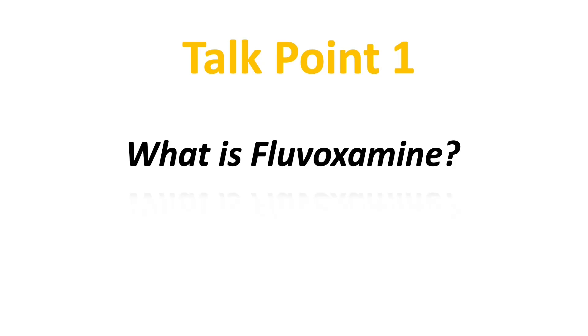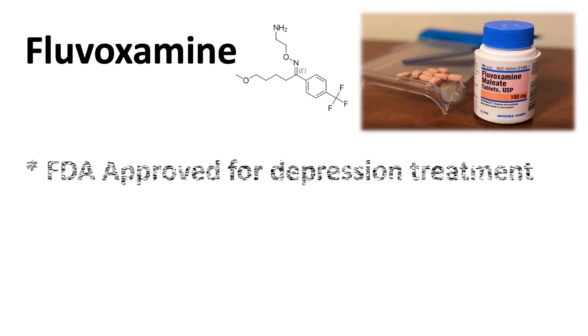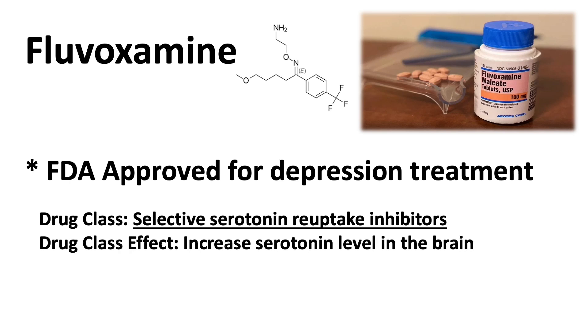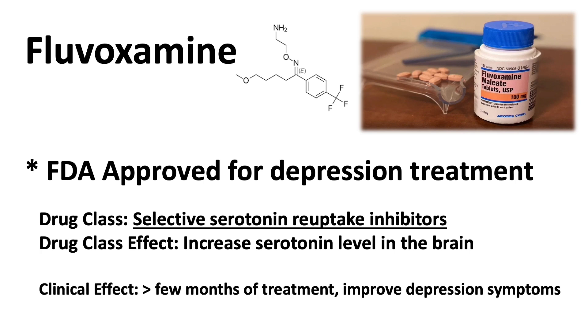Let's first look at what fluvoxamine is. Fluvoxamine is an antidepressant oral medication that is approved for treating depression. It is in a drug class called selective serotonin reuptake inhibitors. Drugs in this class are designed to increase the level of serotonin in the brain, and usually after a few months of treatment, patients will show improved symptoms of depression.